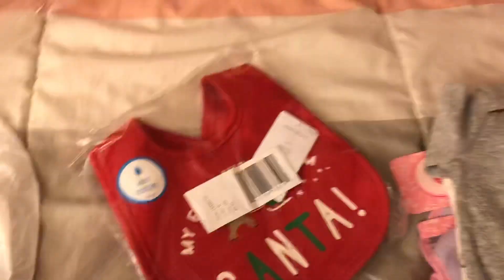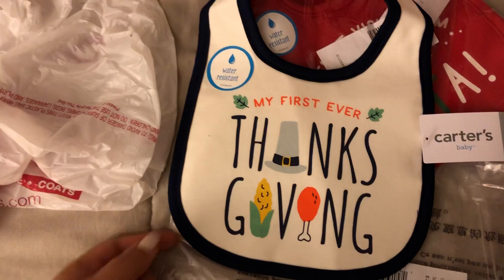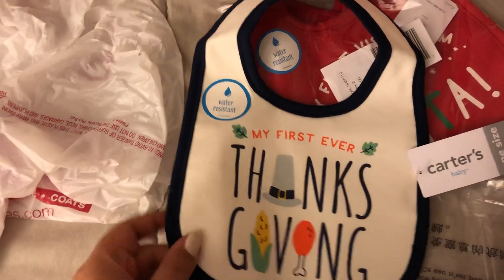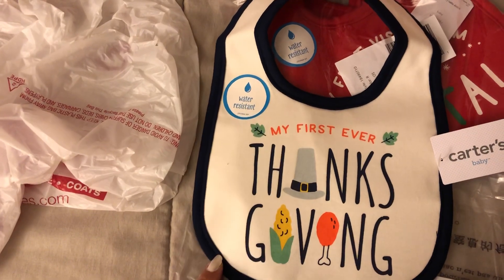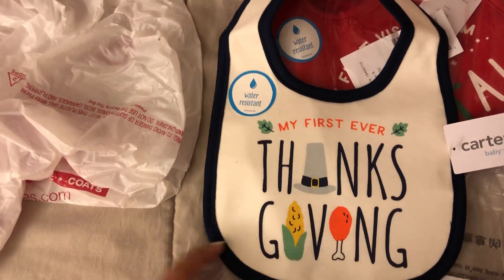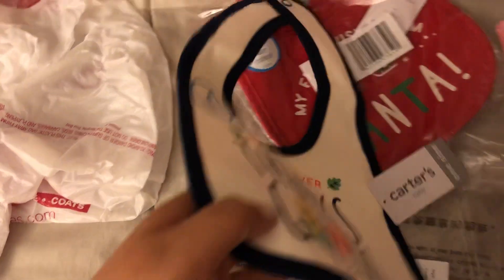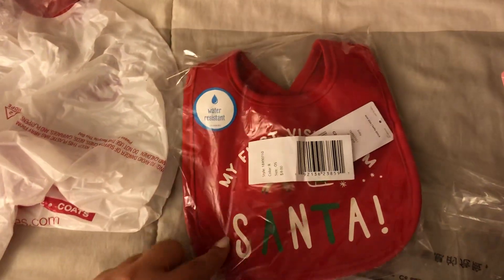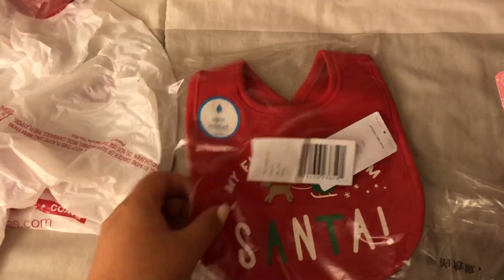Also online, I got these bibs — I really like the quality of these. They were on sale for $3 when I bought them. One says 'My First Ever Thanksgiving' and the other says 'My First Visit from Santa.' Those are just really, really adorable.